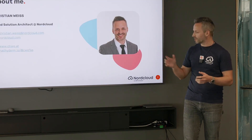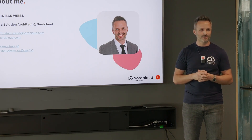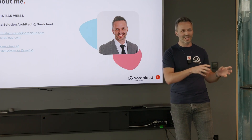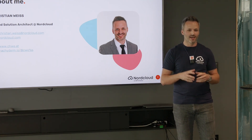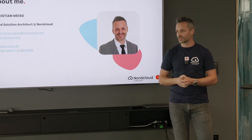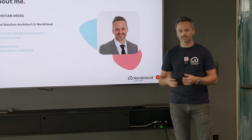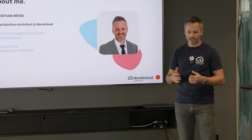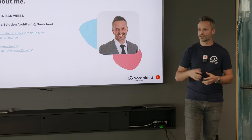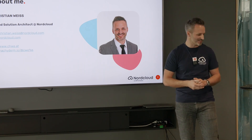Before we go into the talk, just a few quick words about myself. I'm Christian. I started programming around the year 2000, and I've been mostly working with Microsoft technologies — classic ASP, then ASP.NET and .NET Core, now modern .NET. I've also been involved in the open tracing community in .NET. I'm now working at Nordcloud as a cloud solution architect doing consulting for Azure and AWS, with about eight years of Azure experience. There are links on how you can reach me on Mastodon and my small blog.